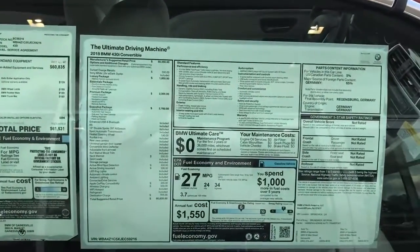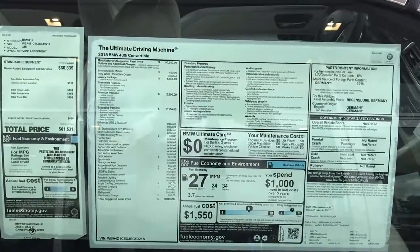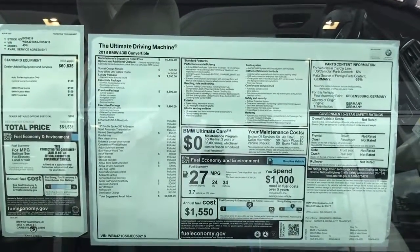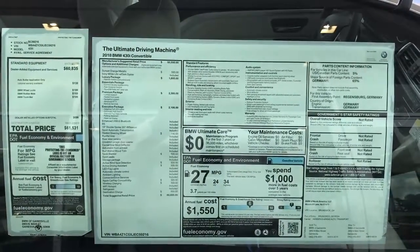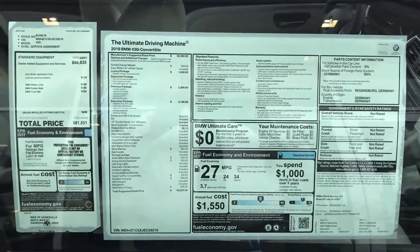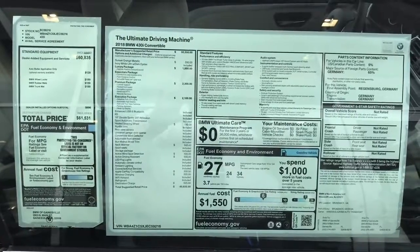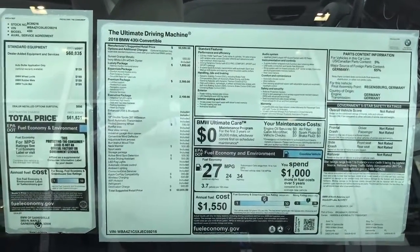So it is a 2018 430i convertible, sunset orange metallic with the ivory white Dakota leather interior with the oyster trim. It does have the luxury package, which gives you the Harman Kardon sound system along with all that chrome trim on the front and back bumpers and on the sides. The essentials package gives us comfort access keyless entry, park distance control, and a satellite radio subscription for one year. We also have the premium package.